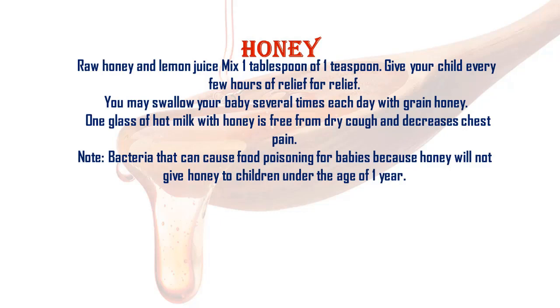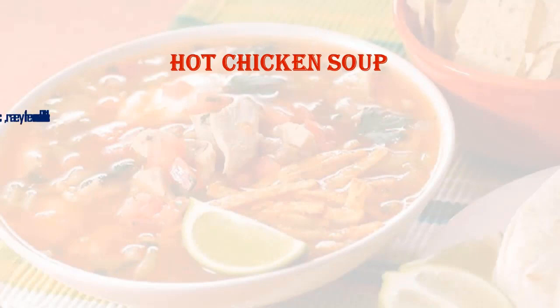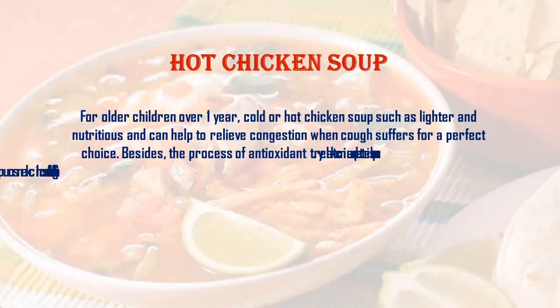You may give your baby several times each day with warm honey. One glass of hot milk with honey helps with dry cough and decreases chest pain. Note: honey can cause food poisoning for babies, so do not give honey to children under the age of one year.